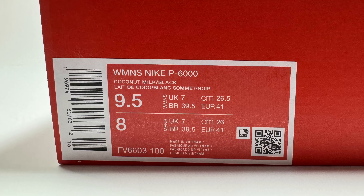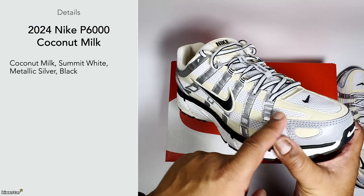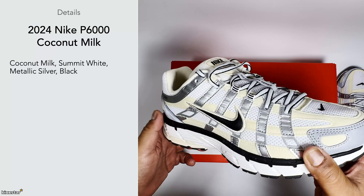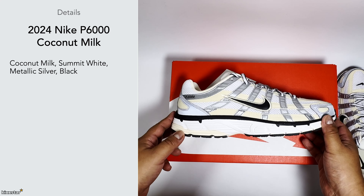In terms of details, it comes in a Coconut Milk, Summit White, Metallic Silver, and Black colorway. The coconut milk runs throughout the horizontal lines on the sneaker, with vertical lines in silver. In that respect it's quite a neutral-looking sneaker.